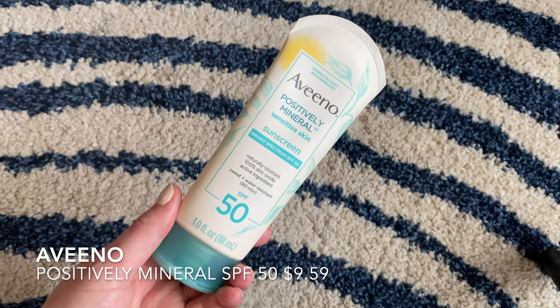The other Aveeno I love is the Positively Mineral Sunscreen for sensitive skin — SPF 50, broad spectrum. This one is harder to blend on your face and does leave a white cast. If you work hard enough at it, it will eventually go away, but that's something to think about when choosing sunscreen. If you don't like white cast or have a deeper skin tone, you might not want to go for mineral sunscreens. But I love it for my face. I've worn it at Disney when I'm hot and sweaty and walking around — it doesn't drip or run into your eyes, which is super important to me.